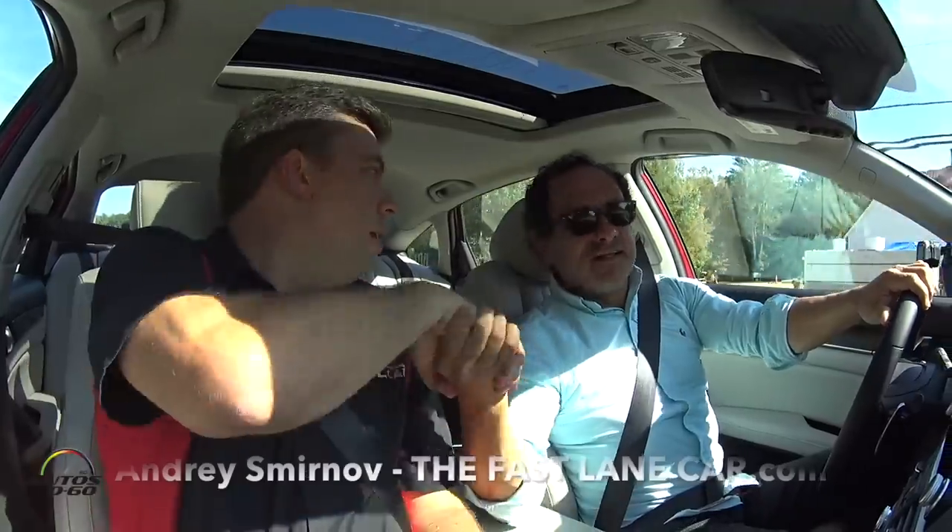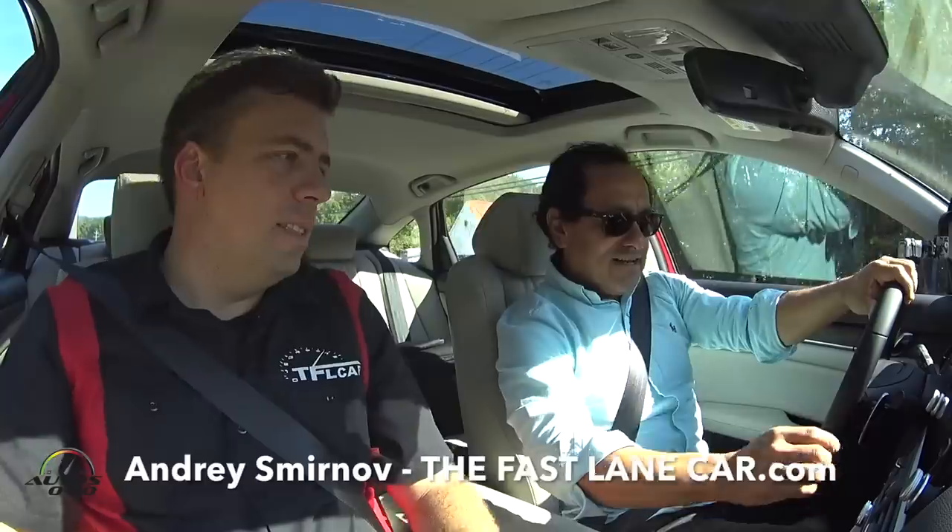How are you, Andre? Hey Javier, how are you? Excellent — whoops, what happened there? We're manual, this is a 10-speed, dude. Yeah, exactly, I'm using the first one.